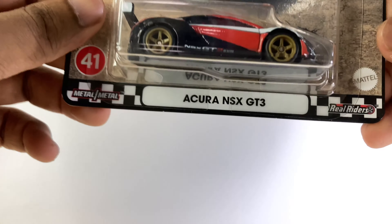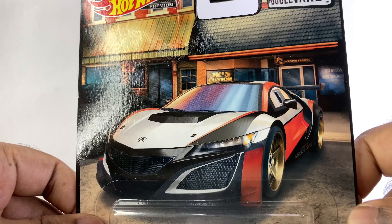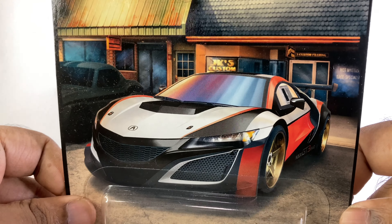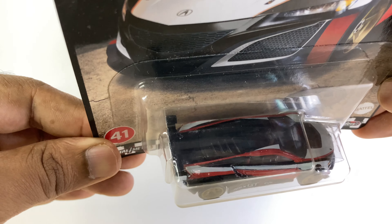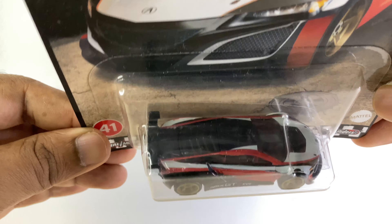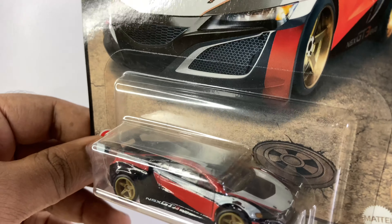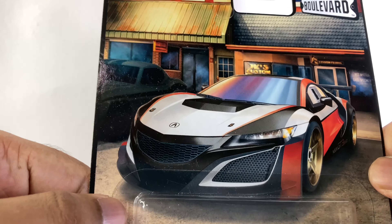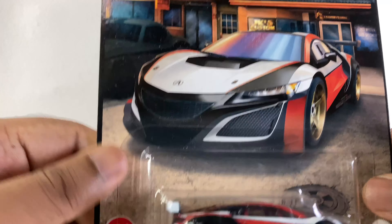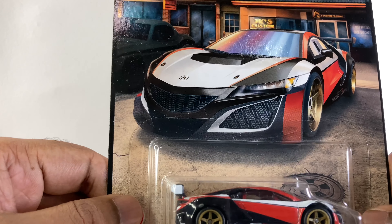Number four is the Acura NSX GT3. Look at the card art, wow, look at those wheels — beautiful. Look at the hood, the spoiler is beautiful. Those details are perfect. This is number four, but definitely this is one of the best Hot Wheels that got designed this year.